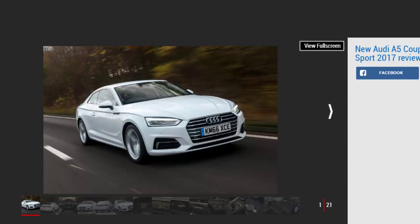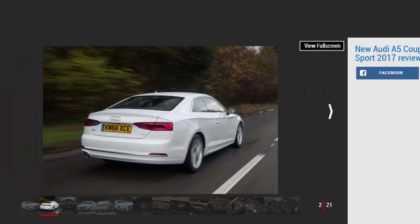Verdict: 4 stars. There's nothing wrong with playing it safe when you've already got a successful formula, and that's what has happened with the new Audi A5 Coupe. It looks smart, is efficient, and has a well-finished interior with a big boot.